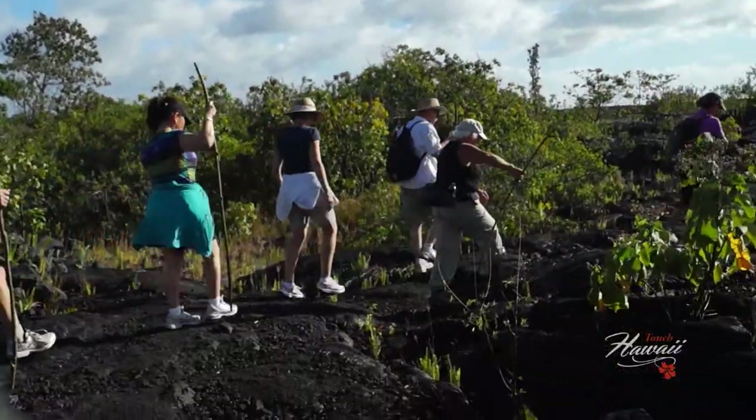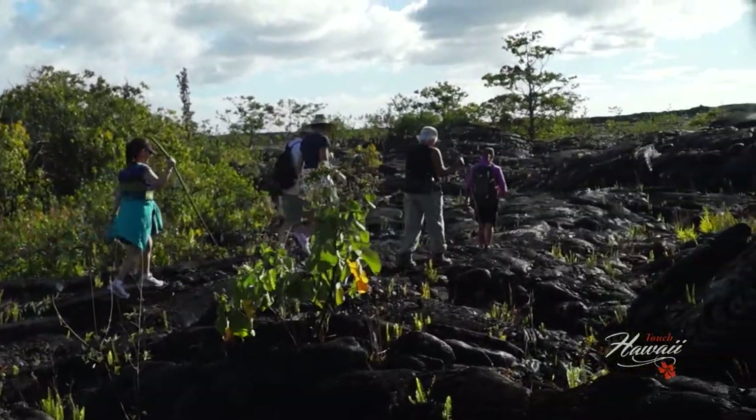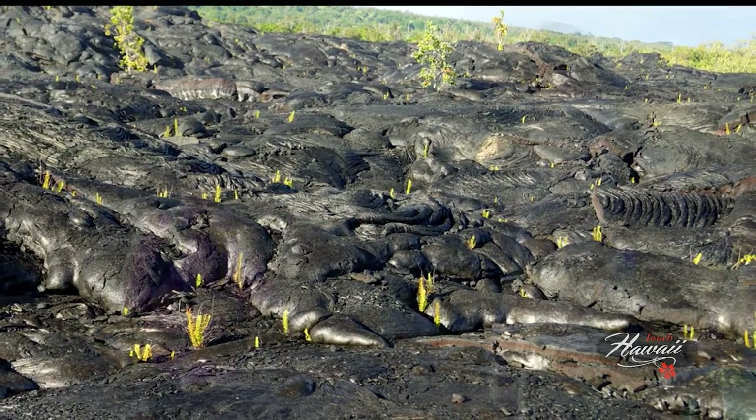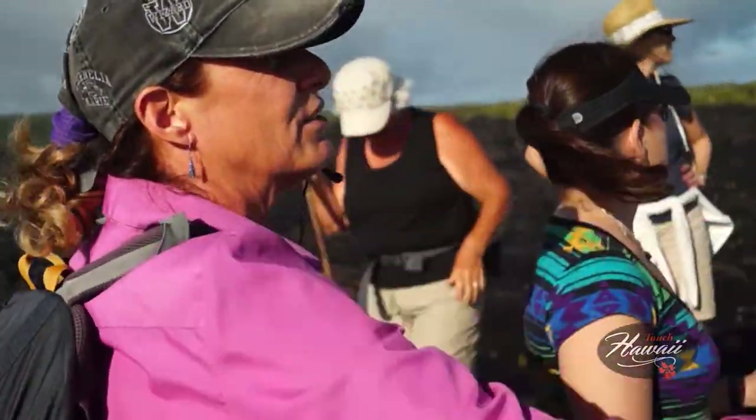It wasn't until 2001 that Cheryl was able to hike back into her property. She was in such awe of the lava's power to create as well as destroy that she began to offer tours to see the lava at its fiery best.